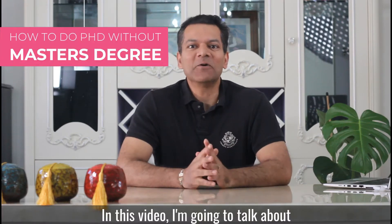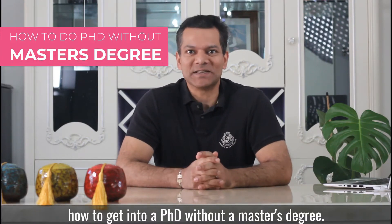In this video, I'm going to talk about how to get into a PhD without a master's degree. Hi, I'm Vinnie Poddar, Associate Professor from Australia.